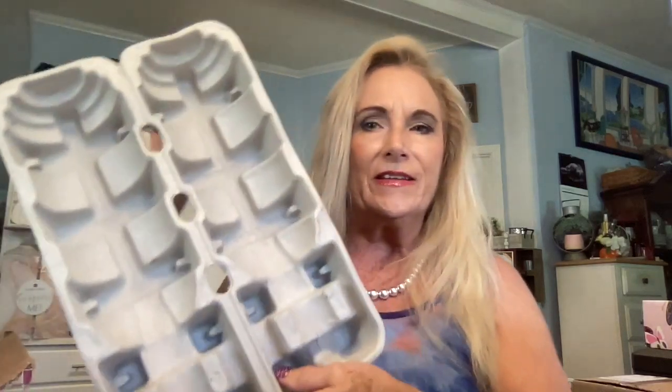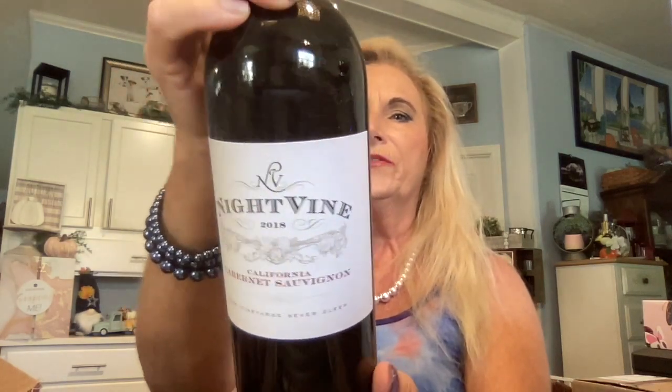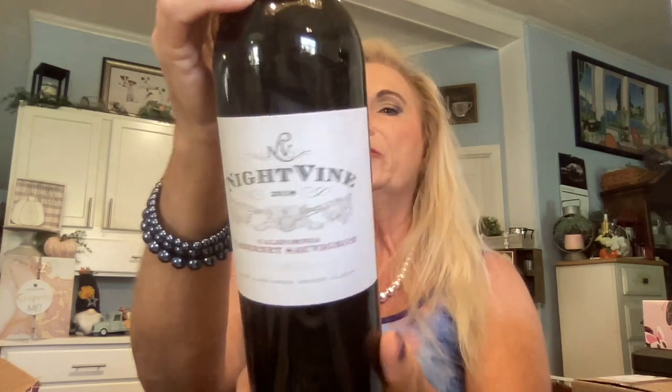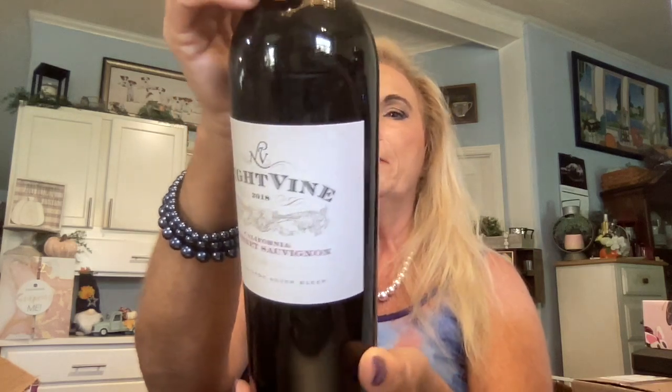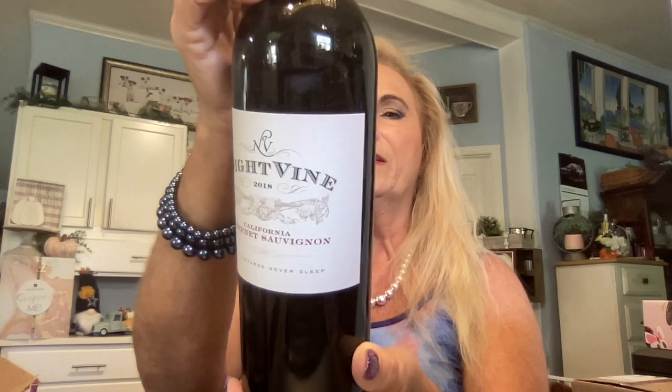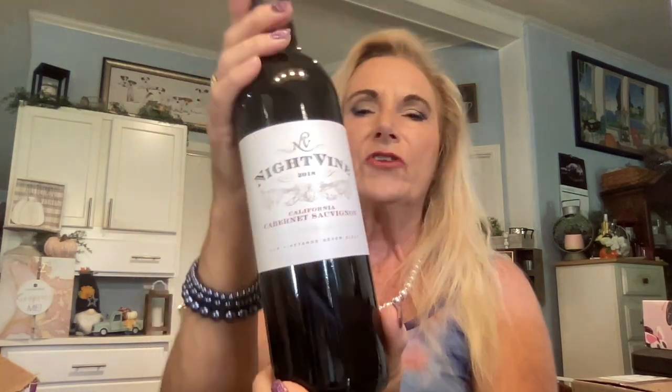That's wine number one and we have two more in here. As you can see they crate them up really well — these are like real thick egg carton type holders. Looks like I got the Knot Vine 2018 California Cabernet Sauvignon, and this is described as perfect for those nights that require reflection and rejuvenation. It has aromas of wild dark fruits, baking spices, tobacco, and hints of vanilla. Flavors are plum, dark cherry, and blueberry, leading to well-balanced tannins and structure.